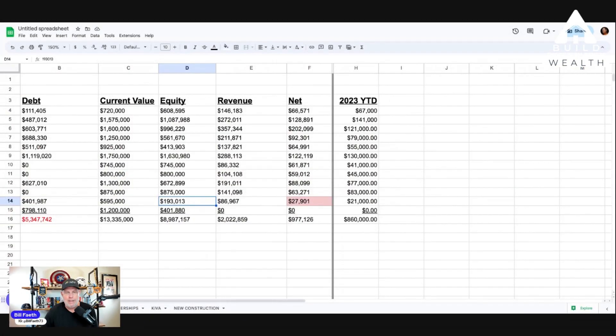Once I know I'm going to net $174,000 from that property, I have to be very honest with myself: can I reinvest that $174,000 into a better investment and generate more net cash flow than $28,000? There is absolutely no question in my mind that I can. With that $174,000, I know I can go in and buy a $750,000 — even a million-dollar — property.